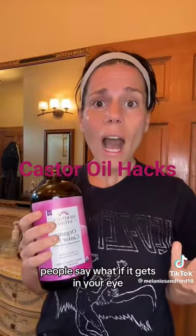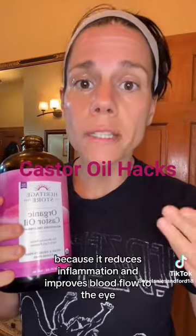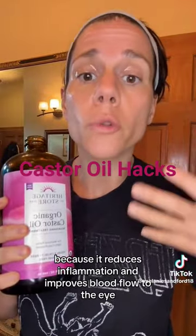People say, what if it gets in your eye? Don't worry about it getting in your eye — it will get in your eye a little bit, and that's good because it reduces inflammation and improves blood flow to the eye.